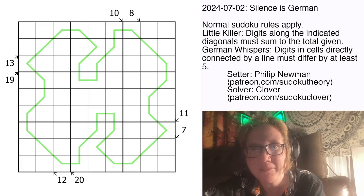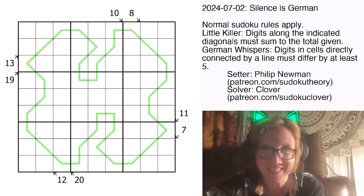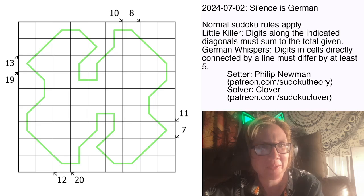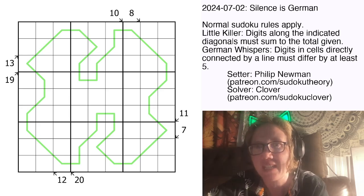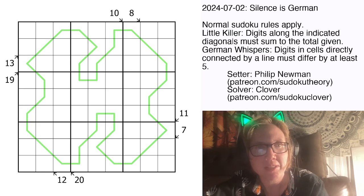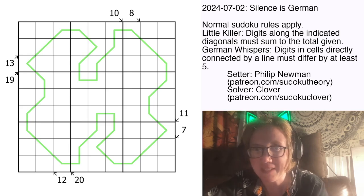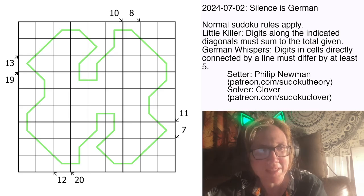Hello my friends, I'm Clover and this puzzle is called Silence is German and it's by Philip Newman. This is the puzzle that was originally posted in the gas channel on July 2nd, 2024, and it is a German Whispers Little Killer Sudoku. I have actually not solved this yet, which is going to be interesting because I've been led to understand that this is a bit of a spicy one.